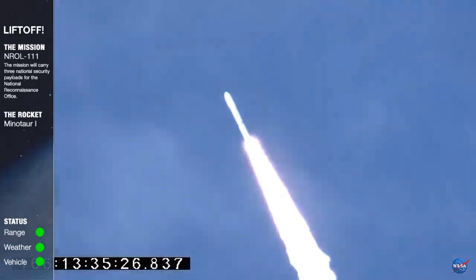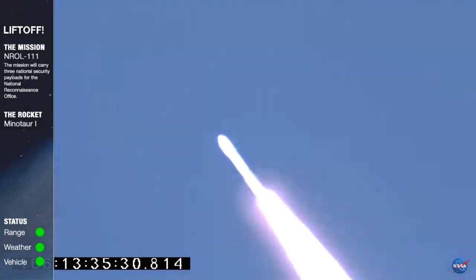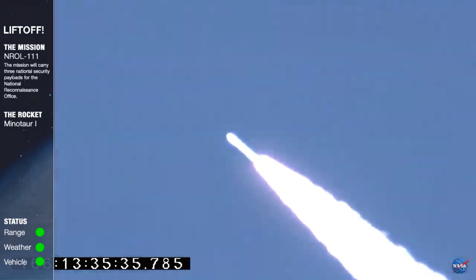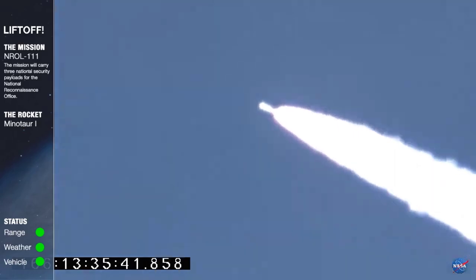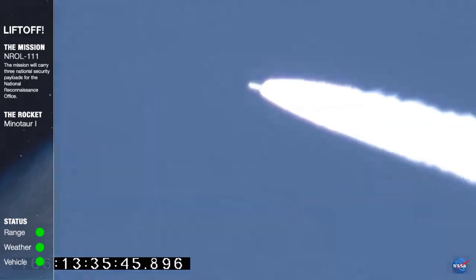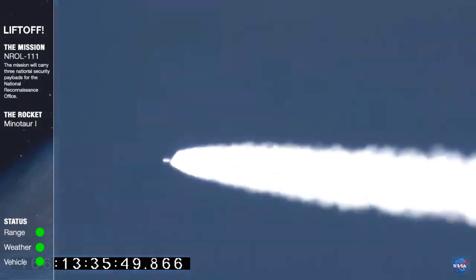Vehicle power is nominal. MOC 2. Approaching max Q, attitude nominal. MOC 3, stage 1 thrust is over 200,000 pounds. NASA PM copies. MOC 4, vehicle is now half its original mass.